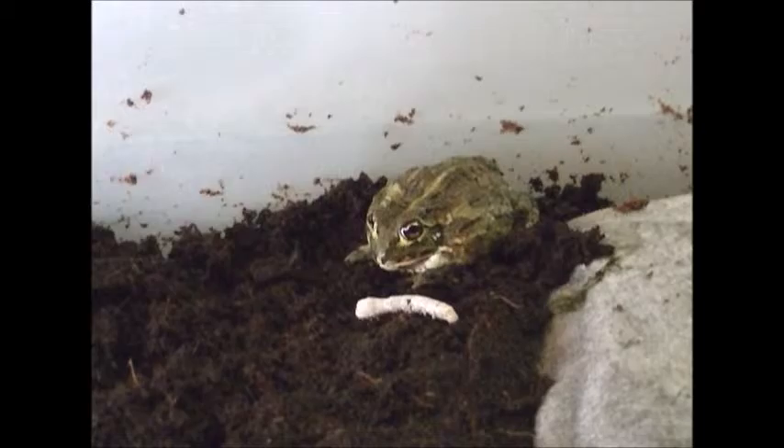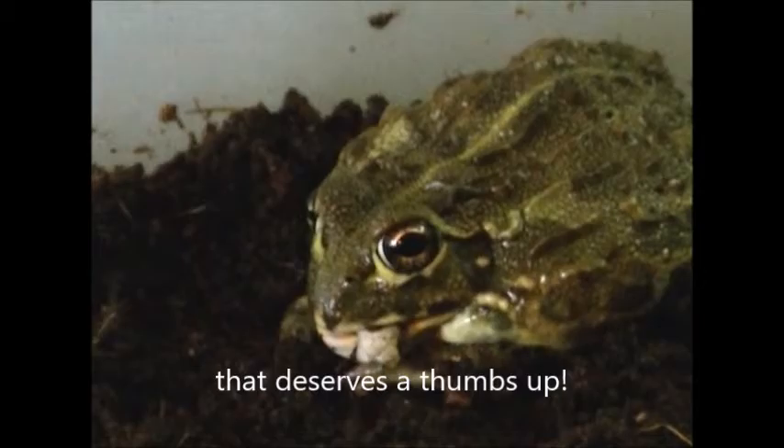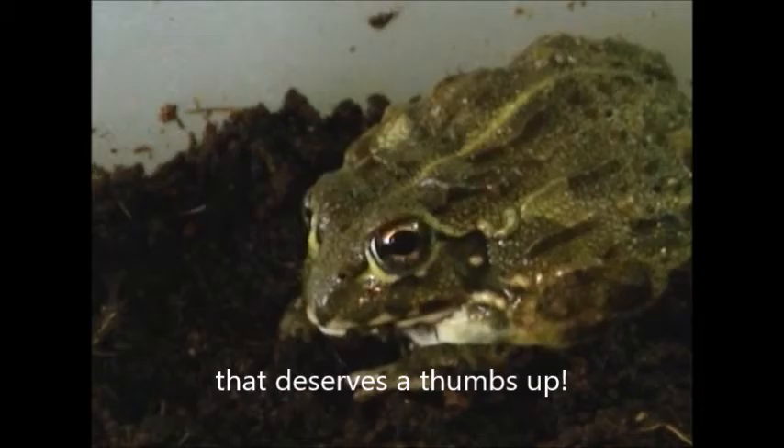Hopefully he eats it. He doesn't really seem to like these but I know they're good for him. Come on, Chunk — hopefully he eats him. There he goes, he got it! There we go, that was a good shot.